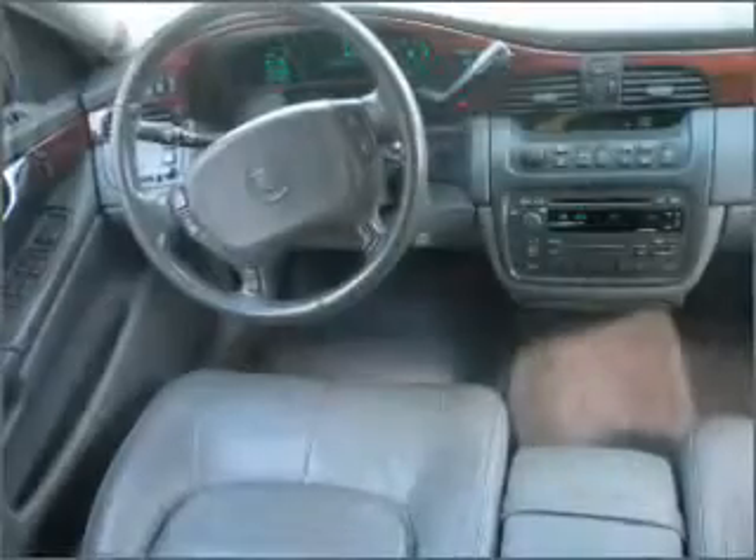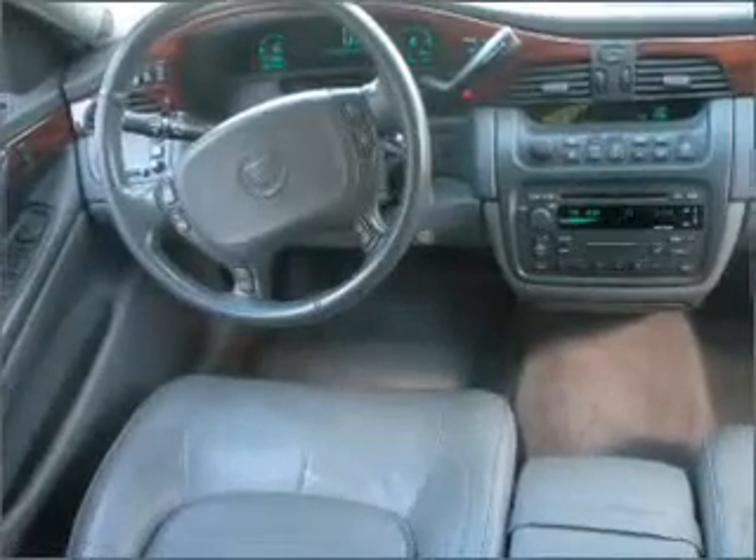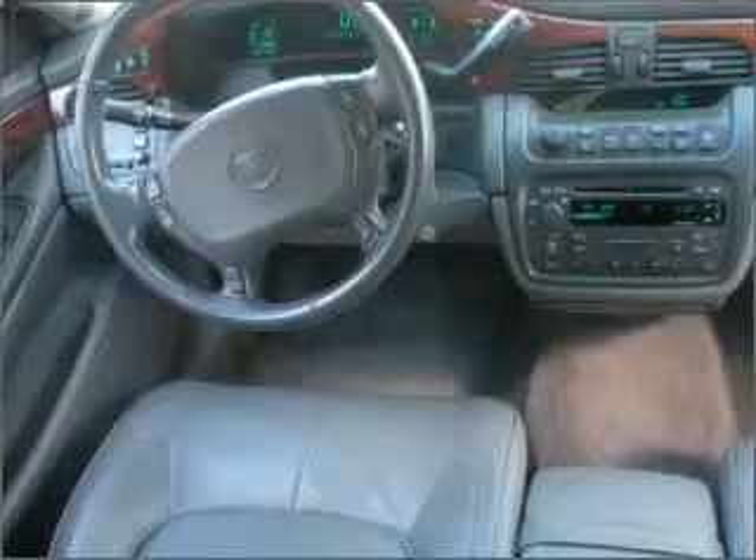For your peace of mind, this DeVille also comes with the following safety features: daytime running lights, four-wheel ABS brakes, and front ventilated disc brakes.